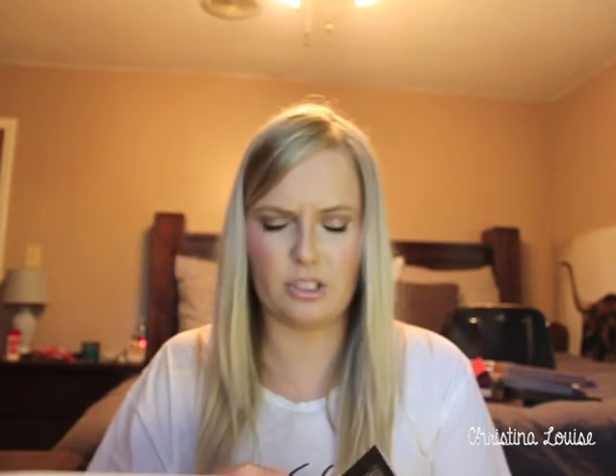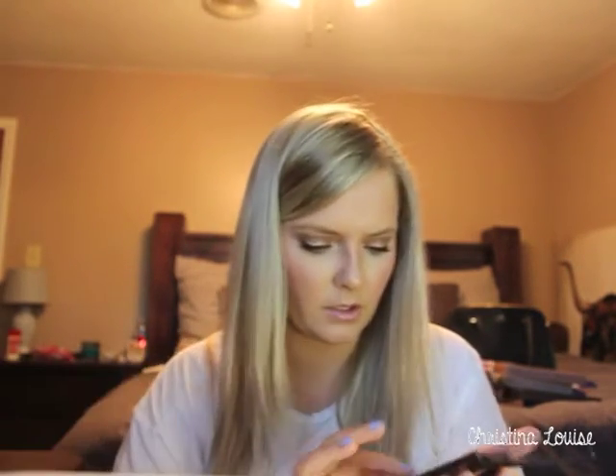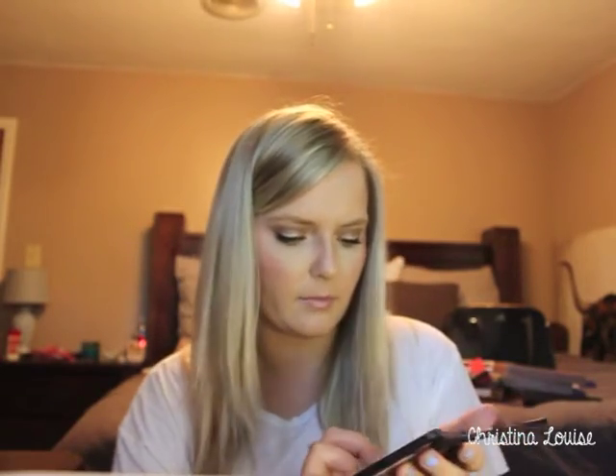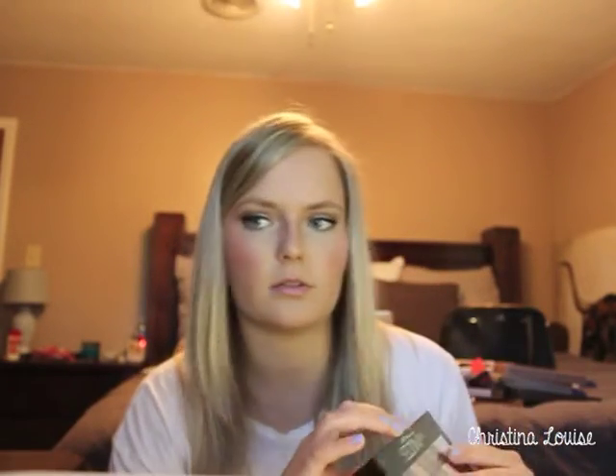I also got the Maybelline The Nudes palette. I couldn't find the blush nudes version but I got this one. Both the L'Oreal La Palette and the Maybelline The Nudes are great drugstore dupes for the Naked palettes.